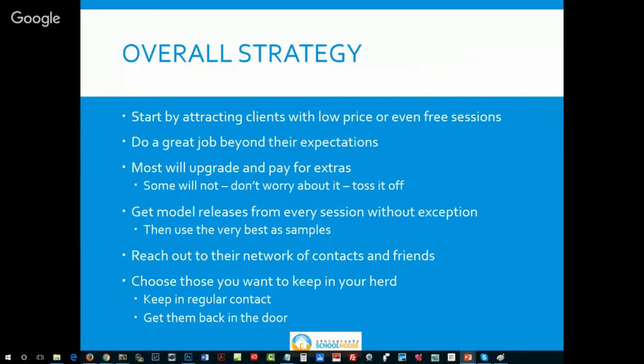Get model releases from every session without exception, and then use the very best of those shoots as sample images for your website, social media, sample albums, and studio prints. Then reach out to their network of contacts and friends. When people have a good experience, they'll tell some friends — but we're going to help that along. We can't take a passive approach like we could in the 80s and 90s. We need to take an active approach and show their friends what a great job we did.